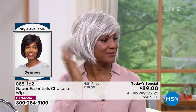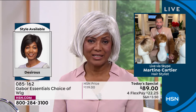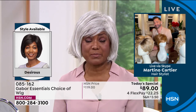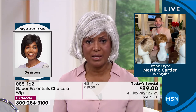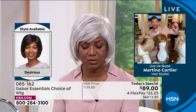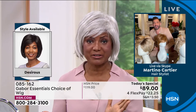Martino: You mentioned you used to wear wigs before. What was the difference between those wigs and Gabor? Inger: First of all, in price — it was outrageous, the amount of money I would spend. And then I would be sweating. Sometimes in the studio it'd be cold and I'm still sweating. Yes, I like the fact that these are so lightweight and I don't sweat in them. They're such a good price — reasonable.